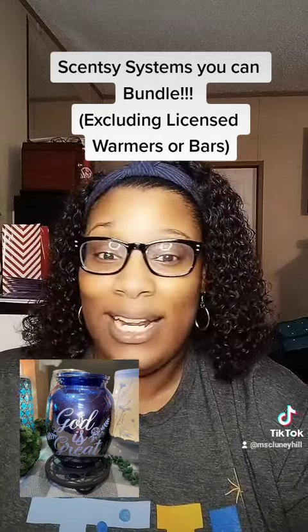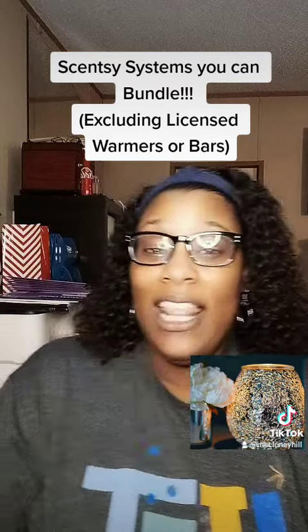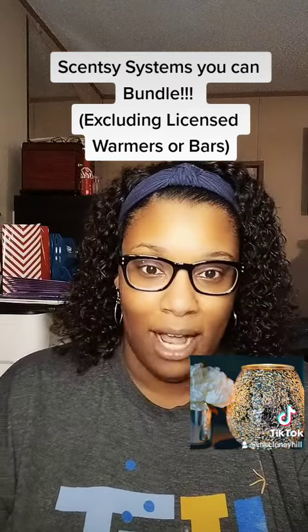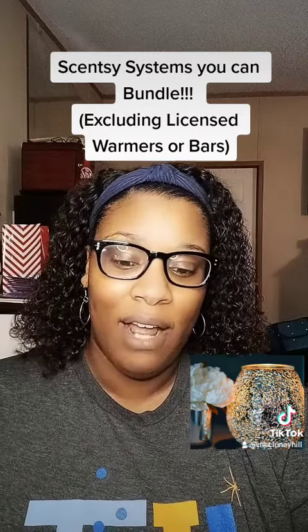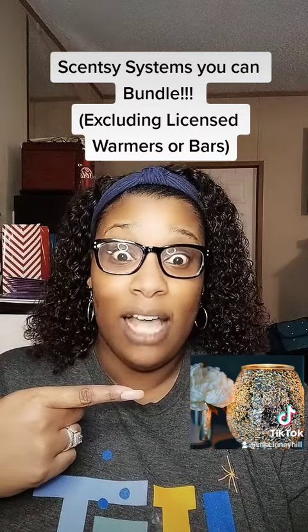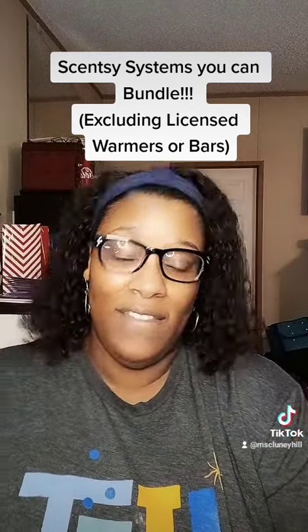Our last tier is any $50 warmer. Original price for it with three bars is $65.00, and this Crush Diamonds warmer is amazing. It is on sale this month for $58.50.